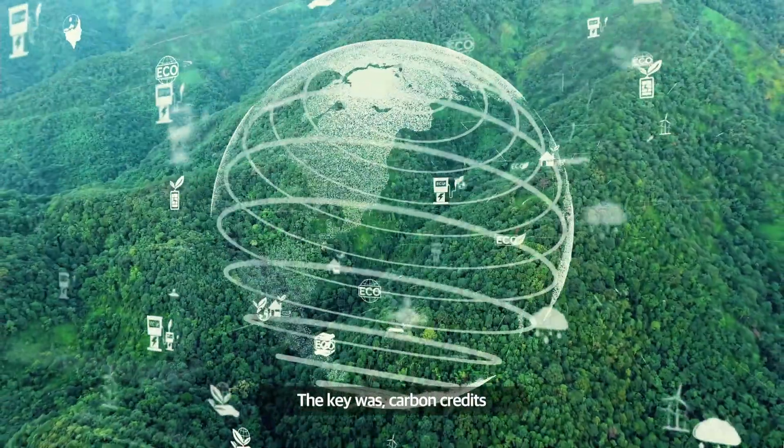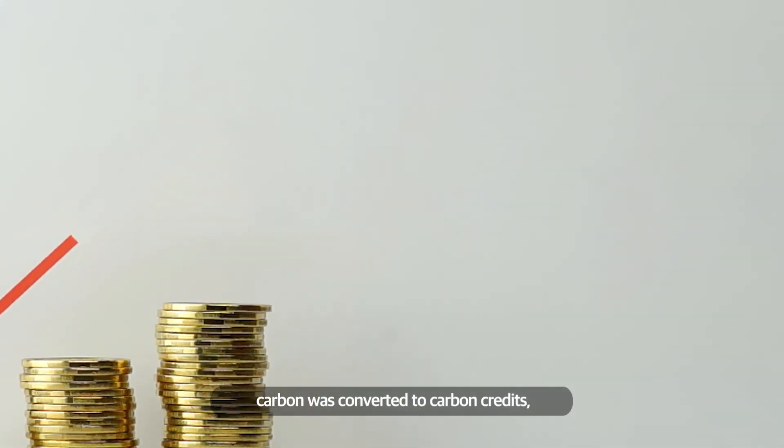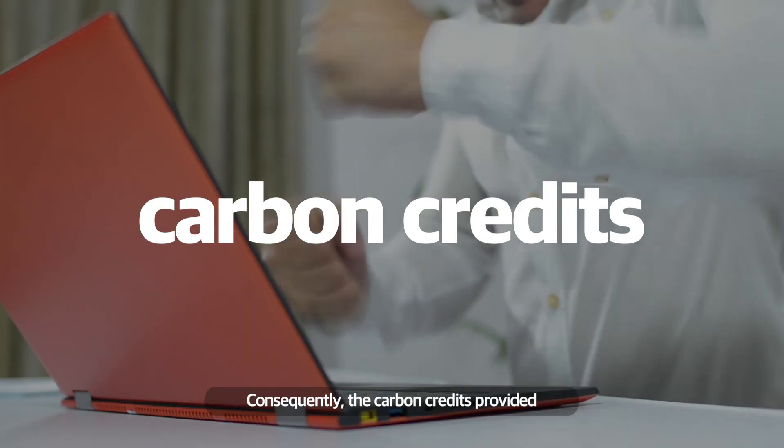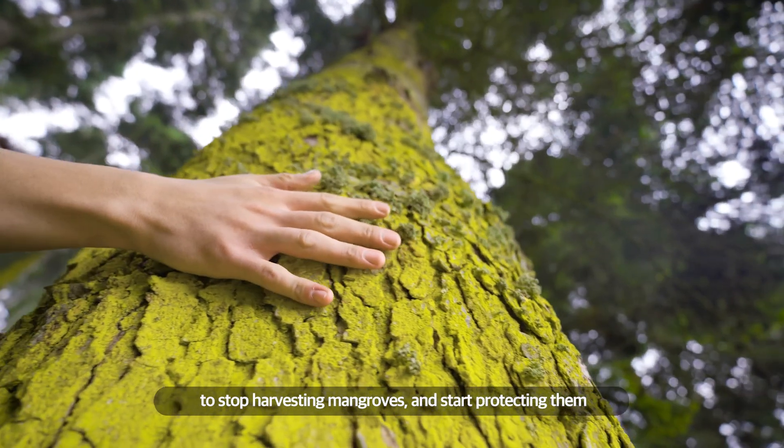The key was carbon credits. Mangroves' ability to store massive amounts of carbon was converted to carbon credits, which were sold on the market. Consequently, the carbon credits provided a financial incentive for communities to stop harvesting mangroves and start protecting them.